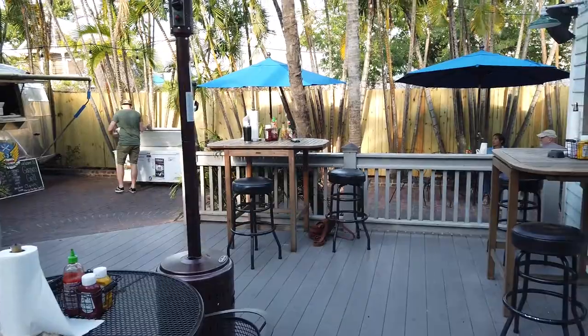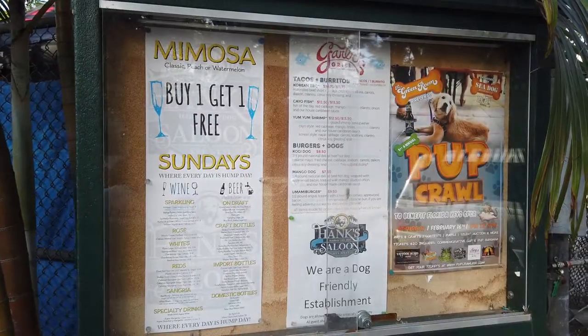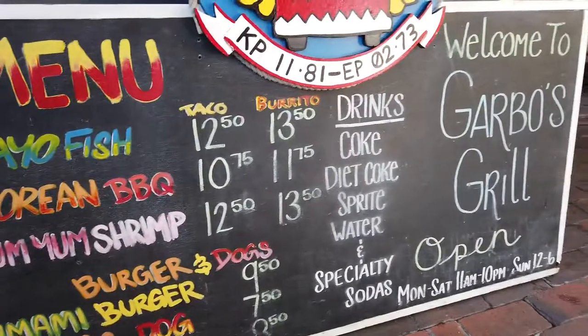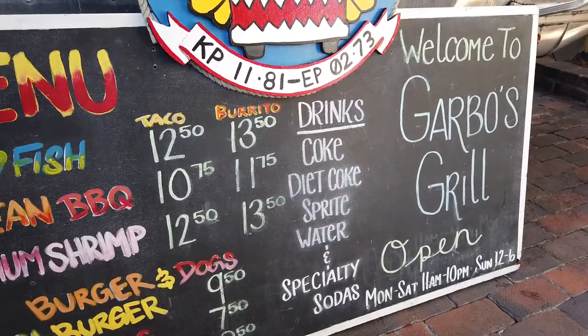They serve hot dogs, jumbo hot dogs, burgers, fish tacos, shrimp, and catch of the day. You can get it in either taco form, or if you're not into bread or gluten free, you can get it in a bowl or in a burrito. Again, they have hot dogs and burgers as well.